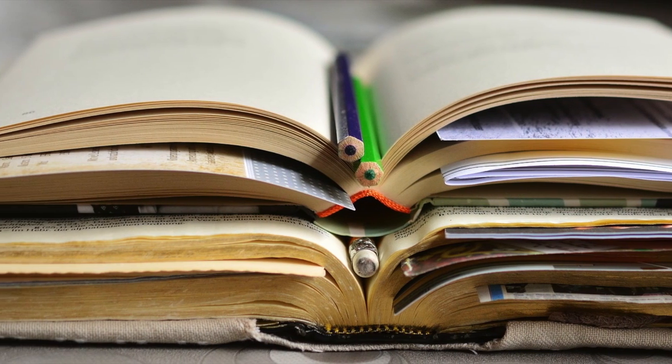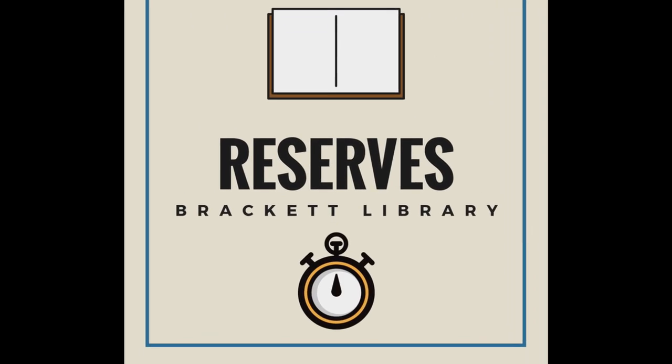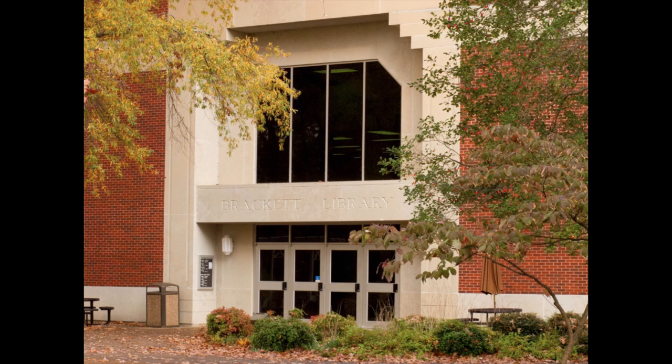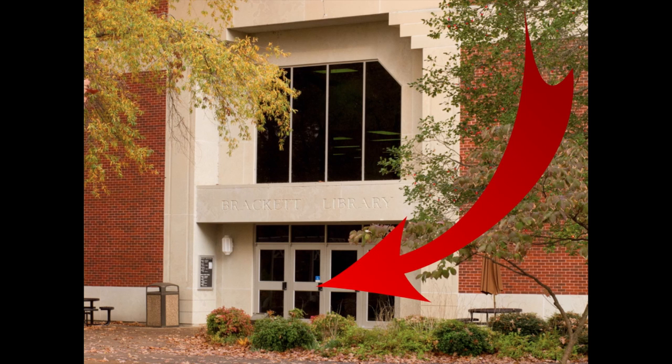While reviewing class materials, you may wish to place some items on reserve. Putting an item on reserve shortens the length of time that an item may be checked out. The library is the perfect place to do this.